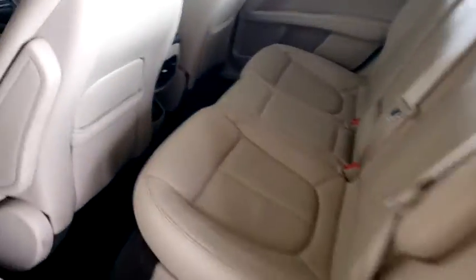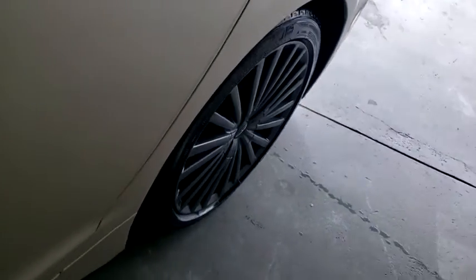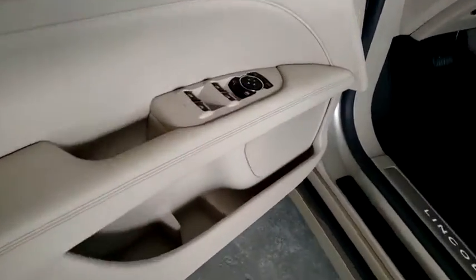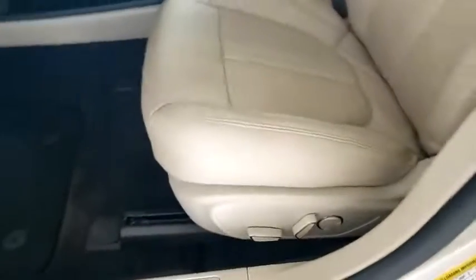Backup camera, power passenger seat, keyless entry, remote engine start, navigation system, traction control, stability control, steering wheel audio control, anti-lock braking system.